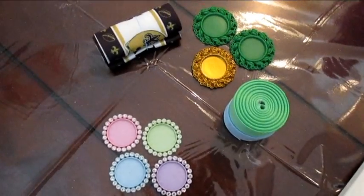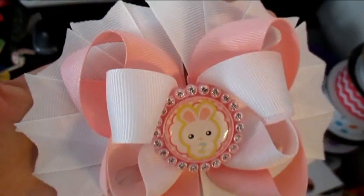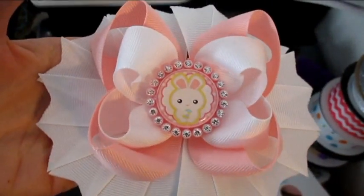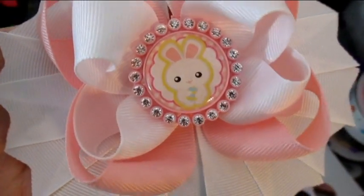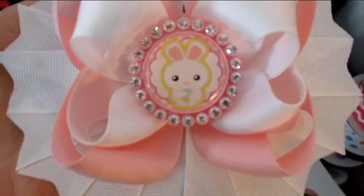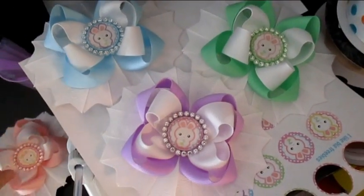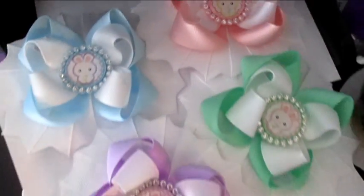Here are the finished Easter bows — aren't they super cute? I still need to fix the loops and stuff, but I'm not sure if I'm going to put them in my eBay or just sell them on my Facebook page, since these are already pre-made — but I can make more, so if anybody's interested. Here's the pink one, the blue one, the green one, and the purple one. I love spring colors, they came out so pretty.